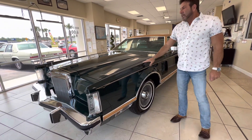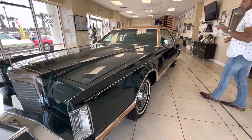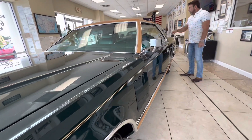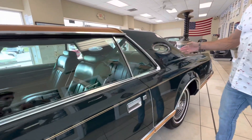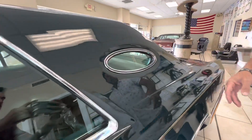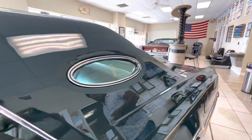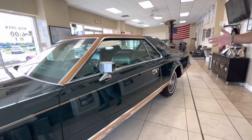So back to the car. This is a 1979 Lincoln Continental Mark V with 6,600 miles on it, and this car is kind of special. It has a package on it which I called Givenchy at one time — it's actually pronounced Givenchy, which is a French clothing and perfume designer that teamed up with Lincoln in the 70s to make a special package for this car.